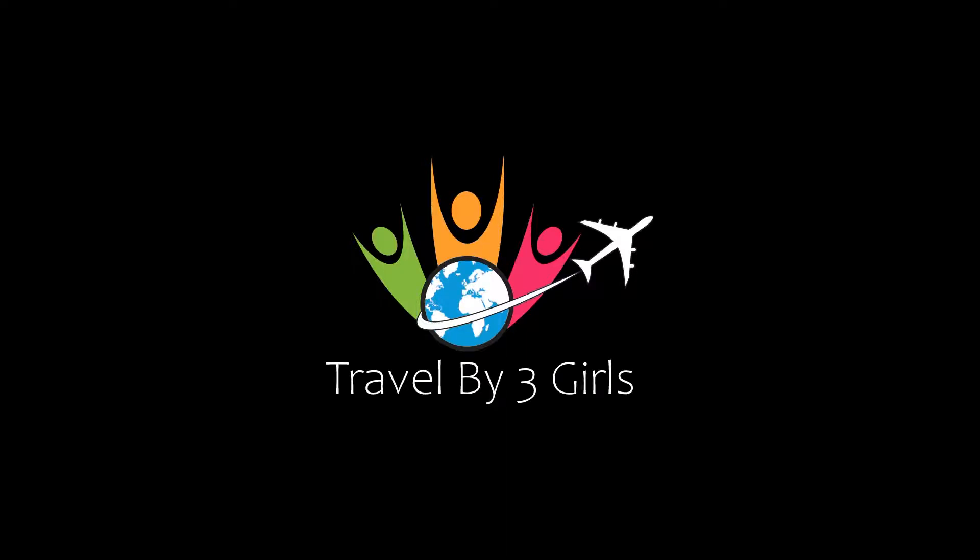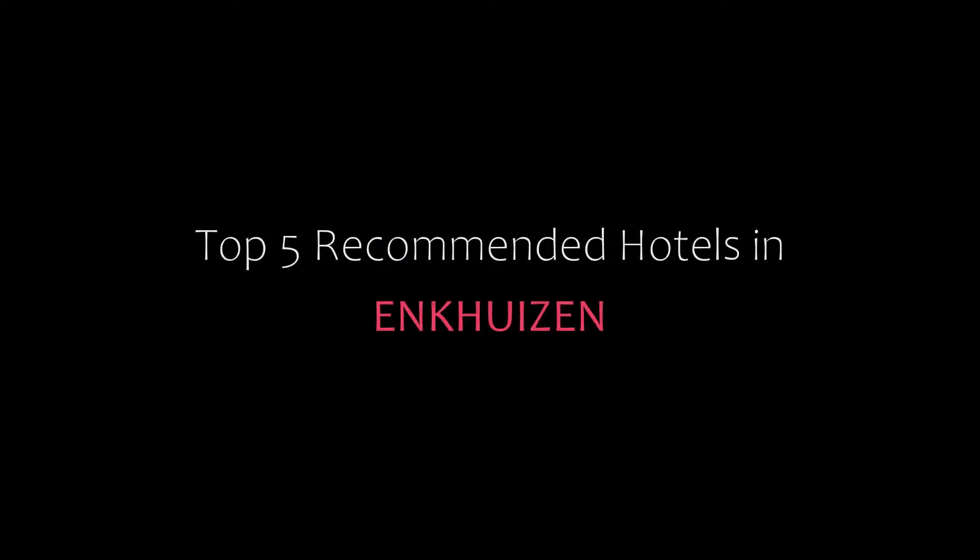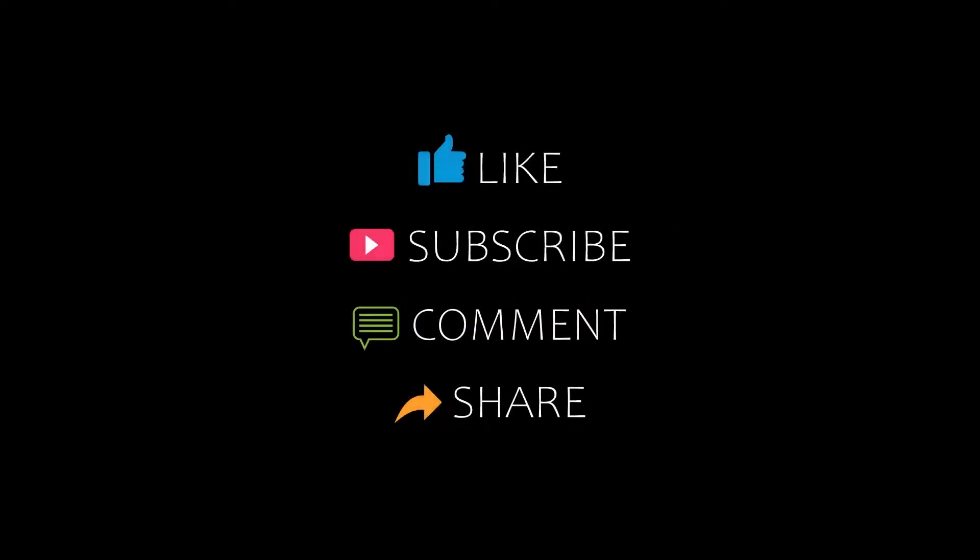Dear guys, welcome back to our channel and now you are watching a new video of top recommended hotels. Please subscribe to my channel and don't forget to like, share and comment. Let's start the video.